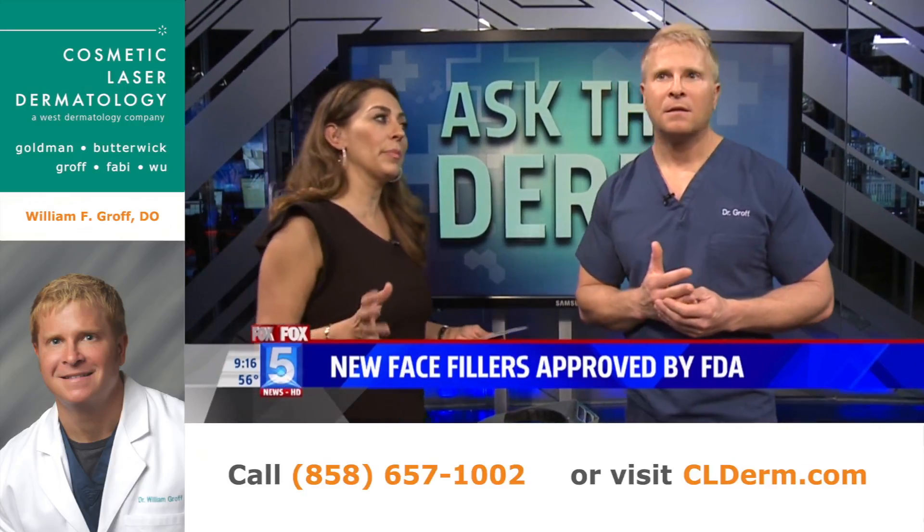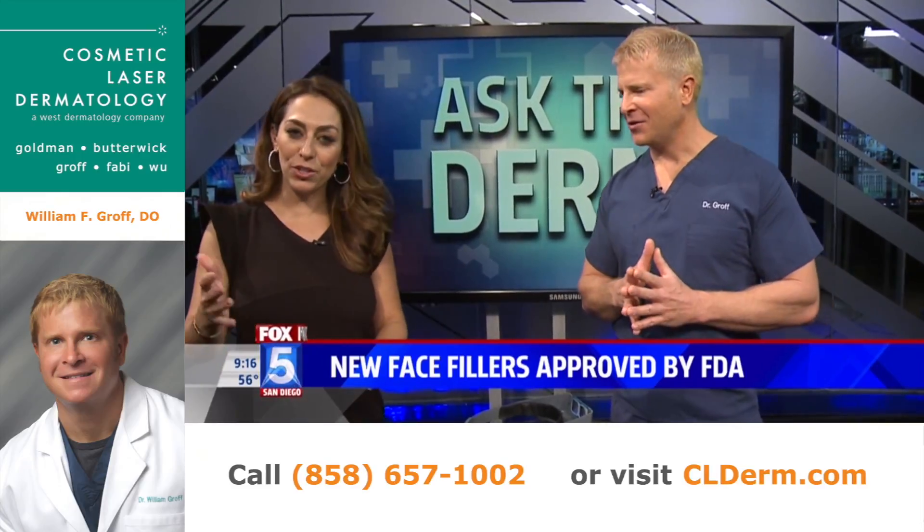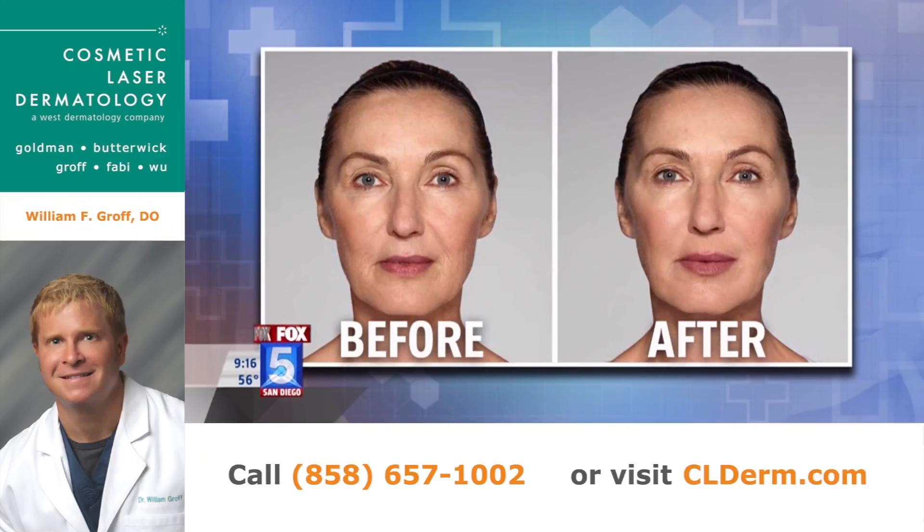We have some before and after — I love it, I have to see it. So we have some pictures. This is Elfie. You can see with the expression how her nasolabial folds are softened. It looks very natural — it doesn't look overdone. That fold between the nose and the mouth looks softened, but very natural. What a difference it makes.